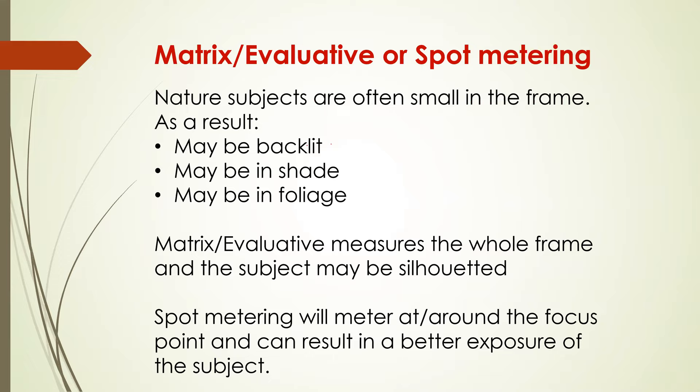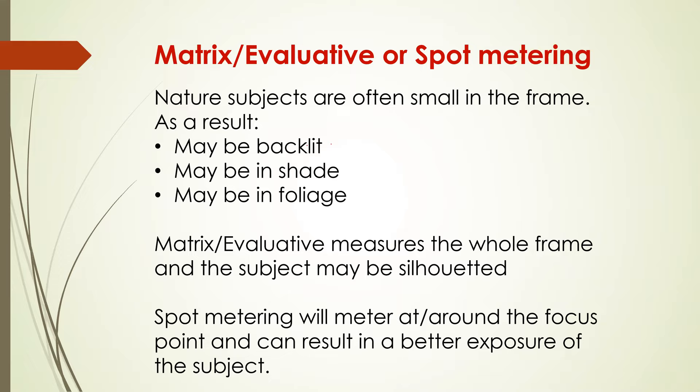Do you use matrix, evaluative, or spot metering? I tend to use spot metering because you're going to get the exposure for your subject that you're focused on. If it's backlit, in shade, or in foliage, you'll get a better exposure — otherwise your subject might get silhouetted. I know people who prefer matrix or evaluative, but spot metering is my preference.